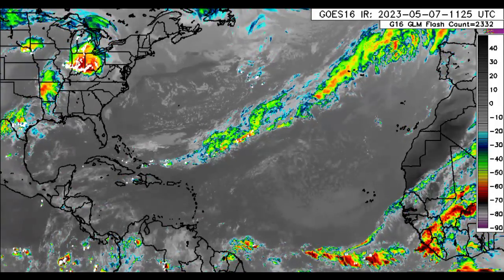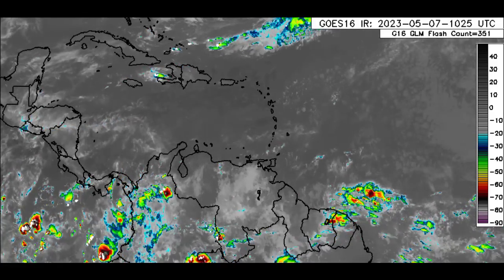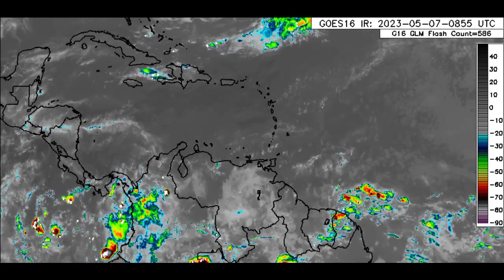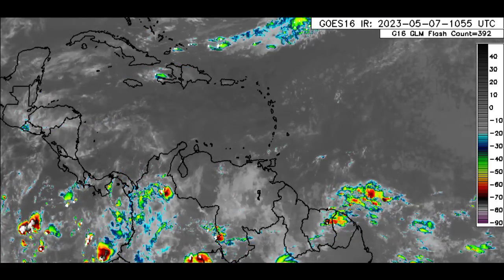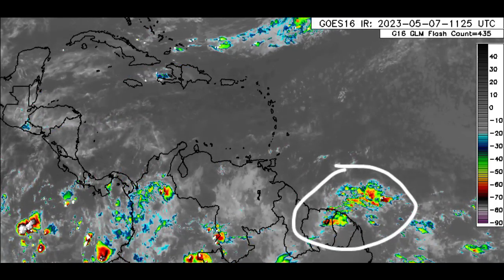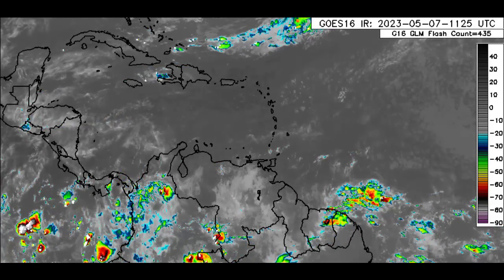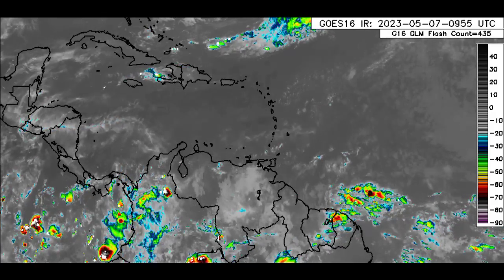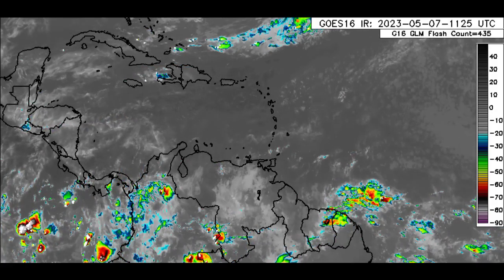Let's take a closer look at the Caribbean. That front is inducing a bit of activity, so as we head throughout today, sections of the Greater Antilles could experience some rainfall. Looking outside the region, we can see a cluster of showers and thunderstorms already inducing activity across parts of northwestern French Guiana and into parts of eastern Suriname.